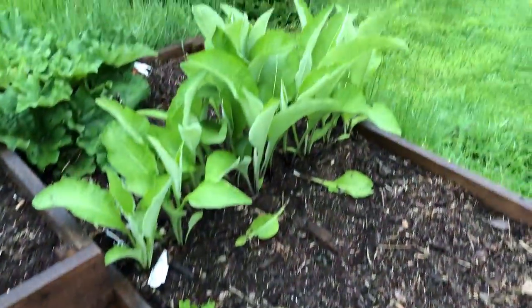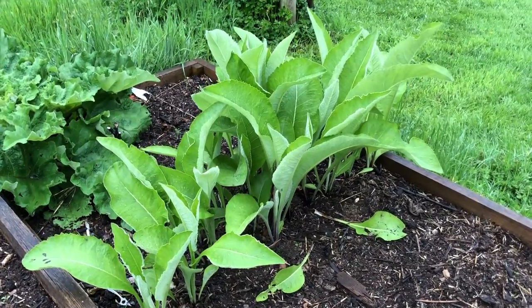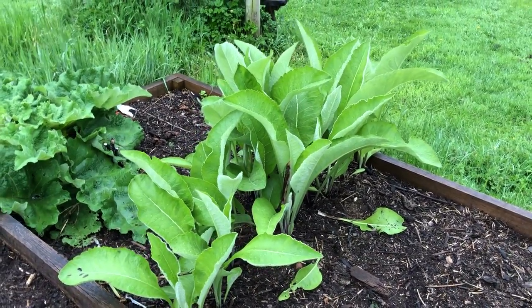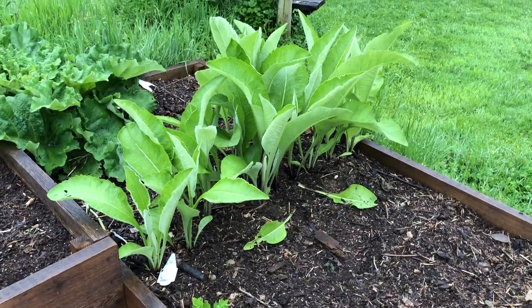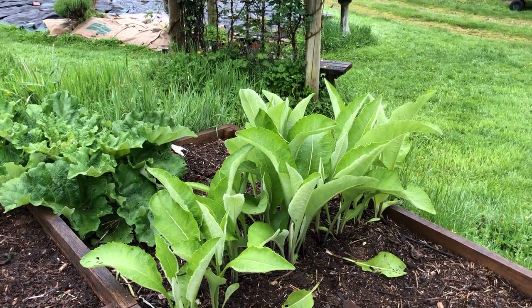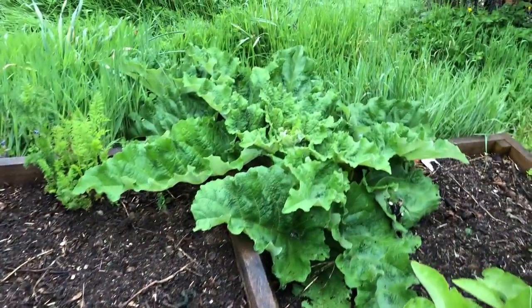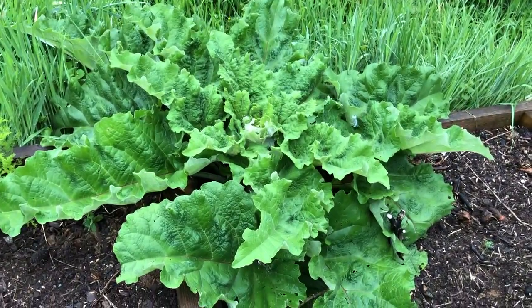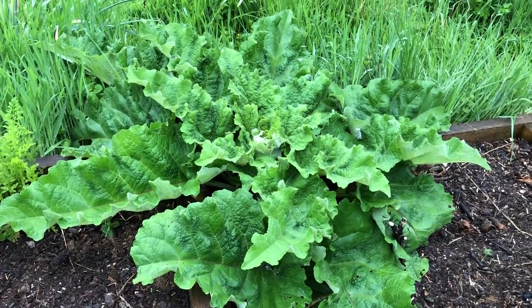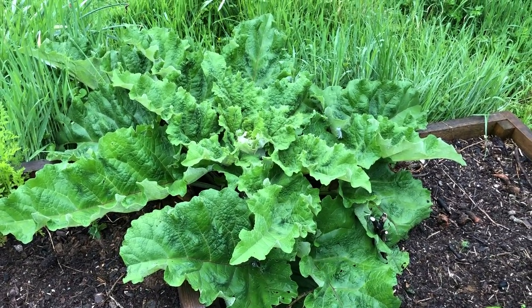Now this is some of the Elecampane that we showed you a couple of weeks, three weeks ago. And the growth of this plant is amazing — such a strong and vital plant. Right next to it there is a burdock getting ready to spike into her flower stalk. You can just see the vitality in these plants.